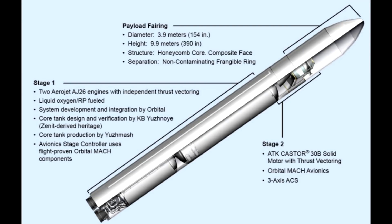The first stage is a Ukrainian design derived from the Zenit rocket. The engines are Russian. The booster for the second stage is built by ATK - it's a Castor. And of course the capsule is the Cygnus spacecraft built by Orbital Sciences. ATK and Orbital merged to become Orbital ATK, which is in stark contrast compared to the relationship between Russia and Ukraine these days.